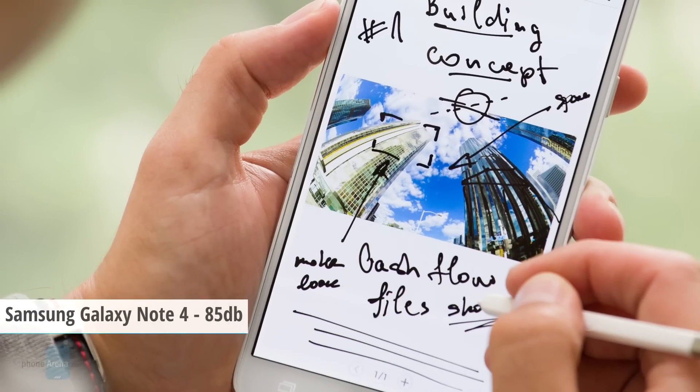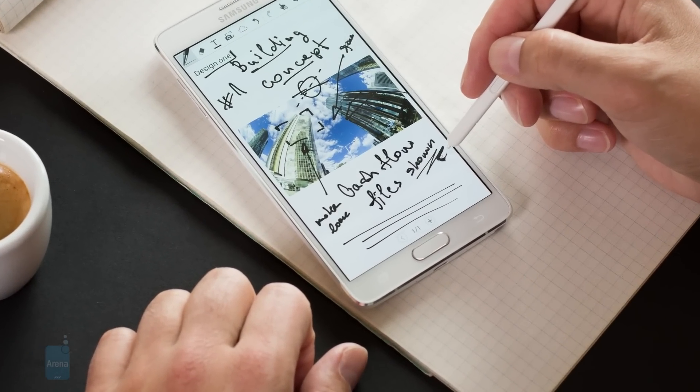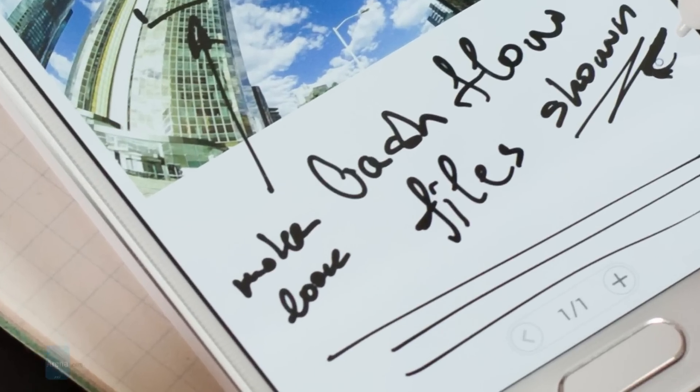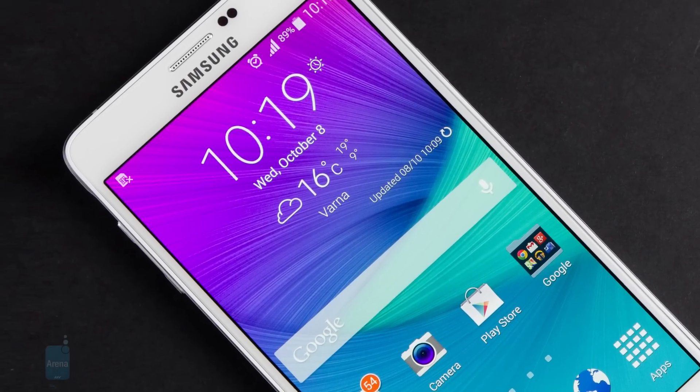Then we have the Galaxy Note 4, which goes up to 85 dB. The single speaker on its back has decent volume, but it doesn't have much depth to it and ends up sounding rather thin and distorted. It's not that bad in terms of sound quality, but it's far from the best we've heard last year.